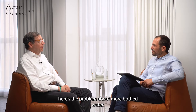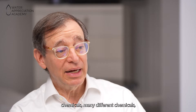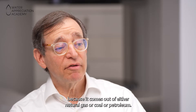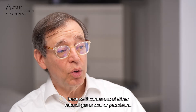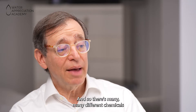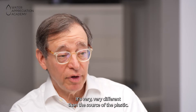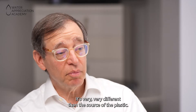Here's the problem with bottled water. Plastic bottled water is composed using a number of different chemicals — many different chemicals — because it comes out of either natural gas, coal, or petroleum. So there are many, many different chemicals that make up your bottle, and it's not consistent. It's very, very different depending on the source of the plastic.